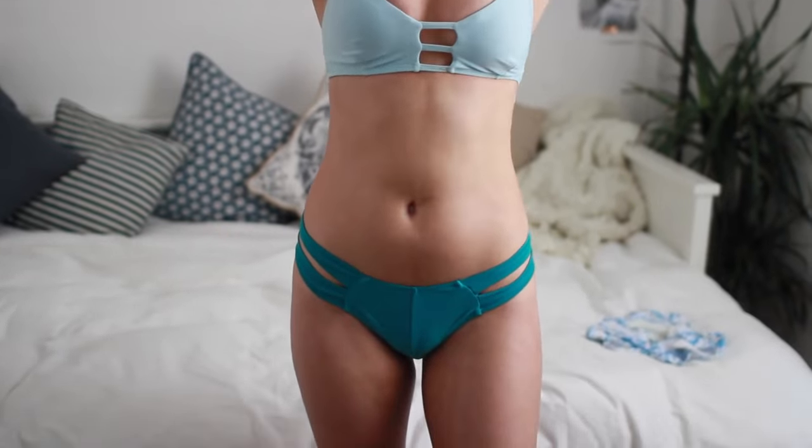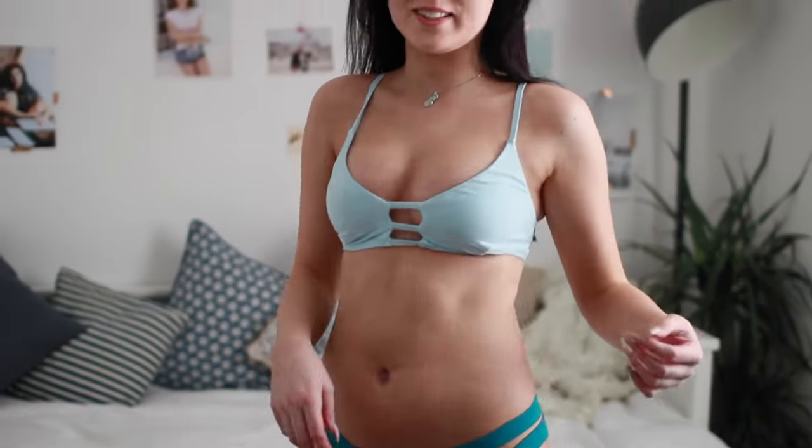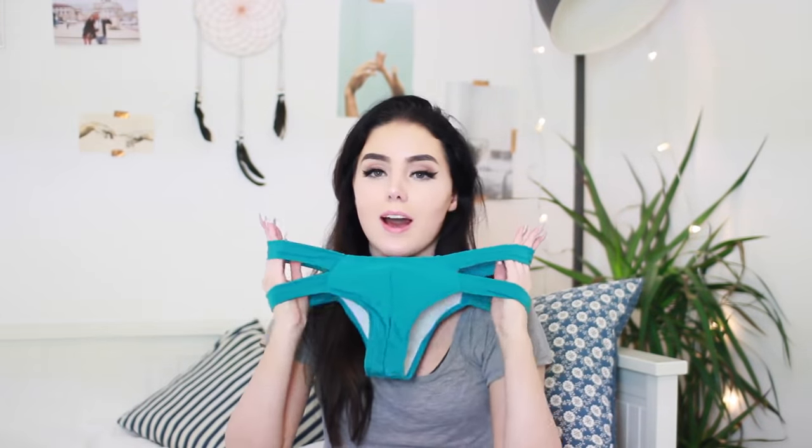This next one also reminded me of Asos and Victoria's Secret. It looks like this really pretty baby blue with the cage back. Then the bottoms are a darker shade of turquoisey greeny blue with the big things on the side, which I just love. These are so pretty — look at this combo. Don't you love it?